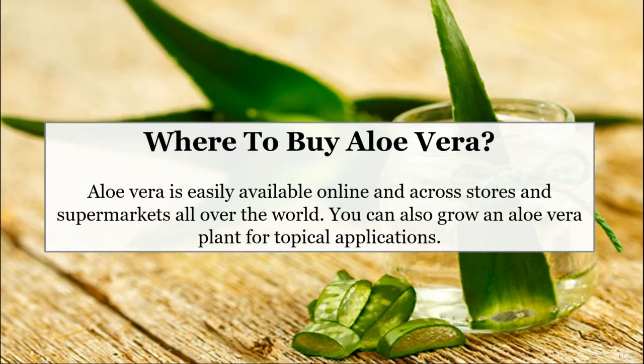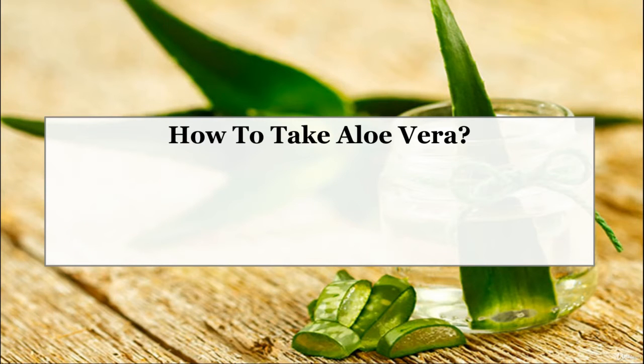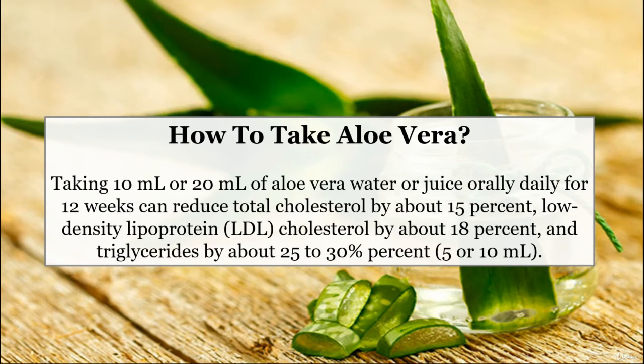How to take aloe vera? Taking 10 ml or 20 ml of aloe vera water or juice orally daily for 12 weeks can reduce total cholesterol by about 15%, low-density lipoprotein LDL cholesterol by about 18%, and triglycerides by about 25-30%.